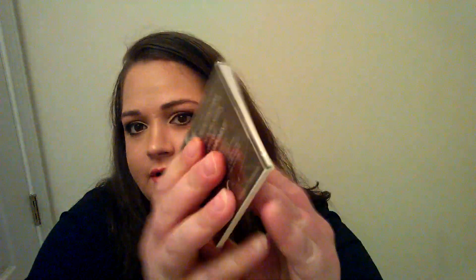Last but not least is Sourmet's blotting papers. That is twelve dollars — twelve dollars for blotting papers! I'd rather get the Blotterazzi since you can reuse that. You do get a hundred sheets though. I've gotten blotting papers before and honestly I think I used them once, so I'll try to use these.